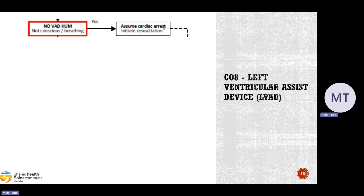If there is no VAD hum, the patient is not conscious and not breathing, we're going to assume cardiac arrest. Both the HeartMate 2 and 3 have continuous flow pumps, so you may not be able to feel a pulse, and it may be difficult to differentiate extremely low perfusion from a true cardiac arrest. If there's no hum, the pump is not doing anything, and the patient isn't breathing or conscious, assume cardiac arrest.